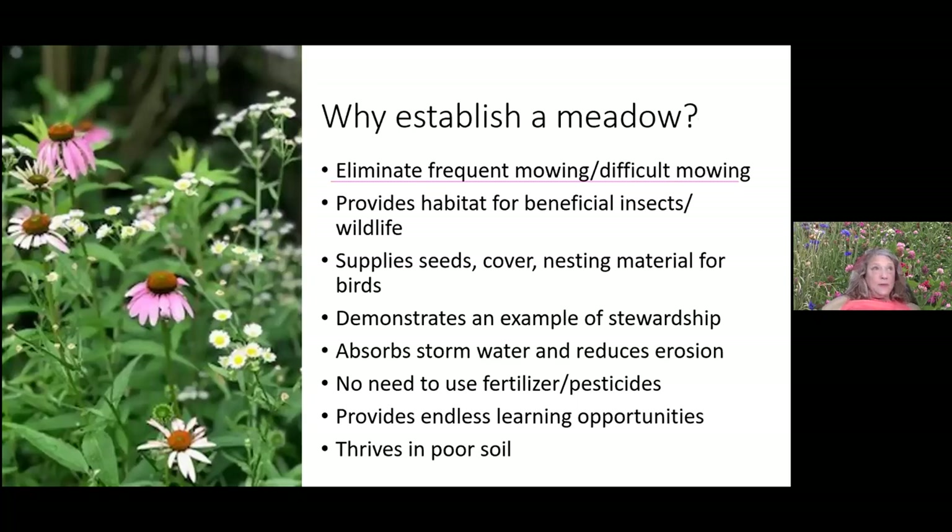Why would you want to establish a meadow? I did it when my youngest went away to college — I decided I didn't want to mow, so I converted a lot of my difficult-to-mow turf area. I've successfully eliminated mowing entirely in my backyard, using only a weed whacker on one small path. It provides habitat for beneficial insects and wildlife, and my favorite thing is going out every day to see what's happening — there's adventures and drama in the meadow every day.